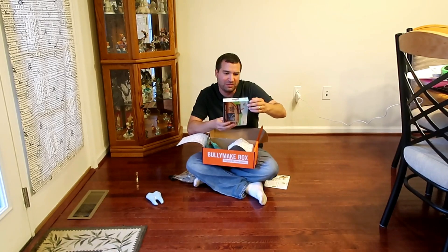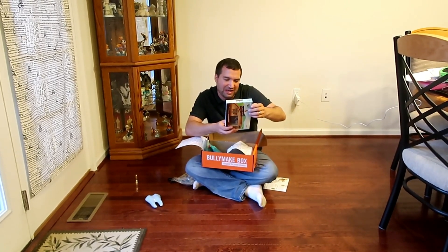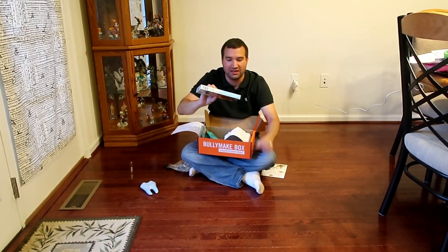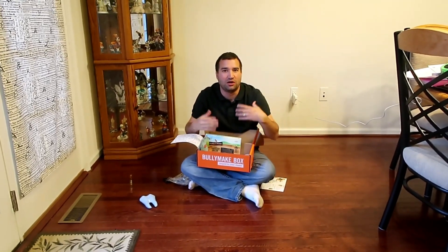The last thing that comes with this box is something for them to chew on, which is Purely Prime Tender Turducky Bacon Strips. So that's everything that came in this month's box — again, all made in the United States.